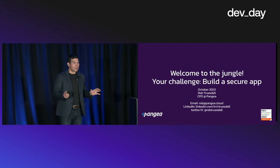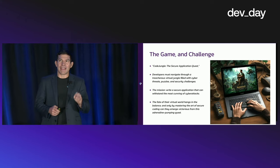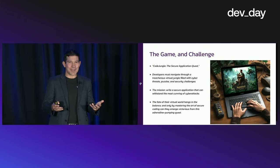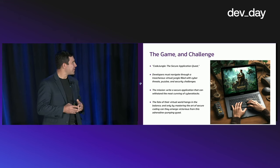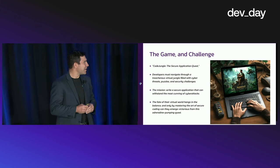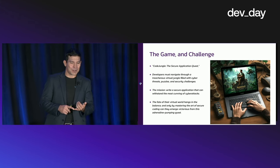We're going to talk all about the things we can do to build a secure application. We'll make it fun too. The game was originally supposed to be around the reboot movie Jumanji, but I was told I couldn't do that — we didn't have permission. So I had to go ask ChatGPT for an equivalent: a coding game themed like Jumanji. This is what it came back with, which was pretty cool — Code Jungle: the Secure Application Quest.